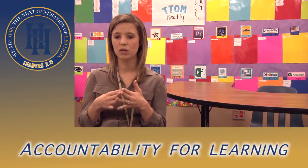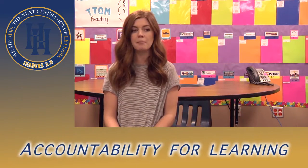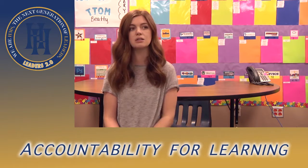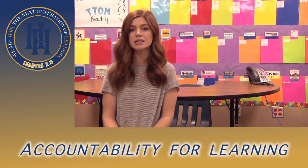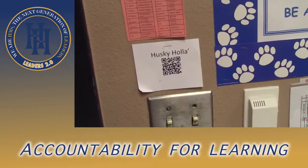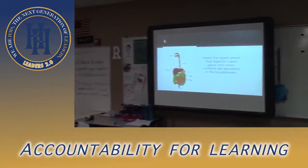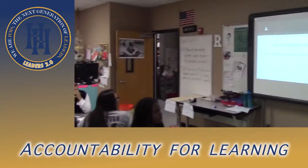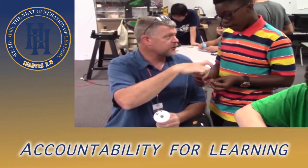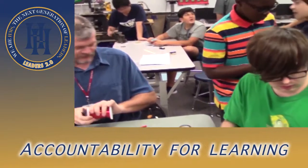Husky Hollas are a great way to further implement the EQs and DQs. Husky Hollas are when teachers go around to other teachers' classrooms and observe what they're doing. It has really served the whole staff as a way to get out of our classrooms and see the practices that other teachers are implementing.